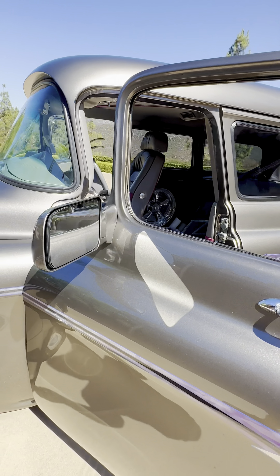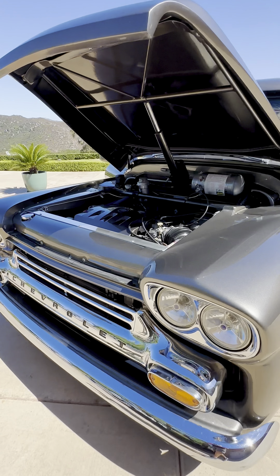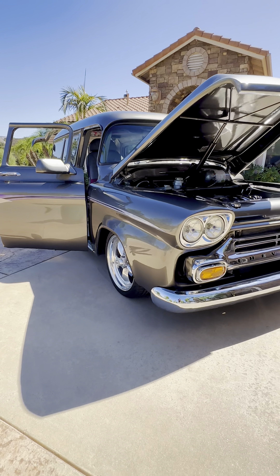If anyone is looking for a wheelchair or mobility accessible vehicle, this is an amazing opportunity to own something that is completely custom, very hot rod, and may meet your needs.